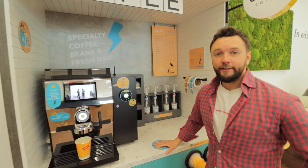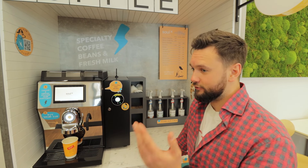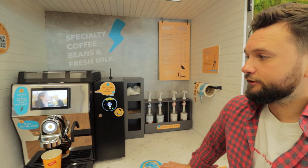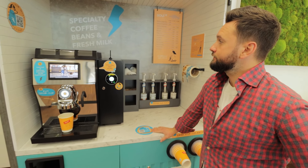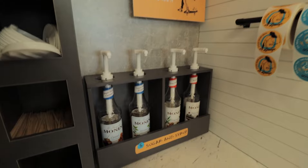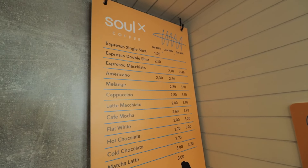We decided to print our USPs all around the station because customers who use classic old-school self-service coffee stations or vending machines don't even know they're drinking powder drinks — they don't know it's not healthy. Here, they know they're drinking good stuff: fresh milk and specialty coffee beans. Even the syrups are sugar-free, and the menu is seasonal — we change it from season to season.